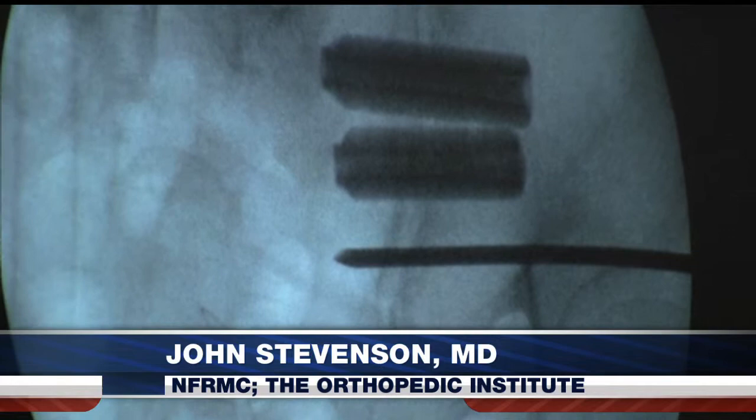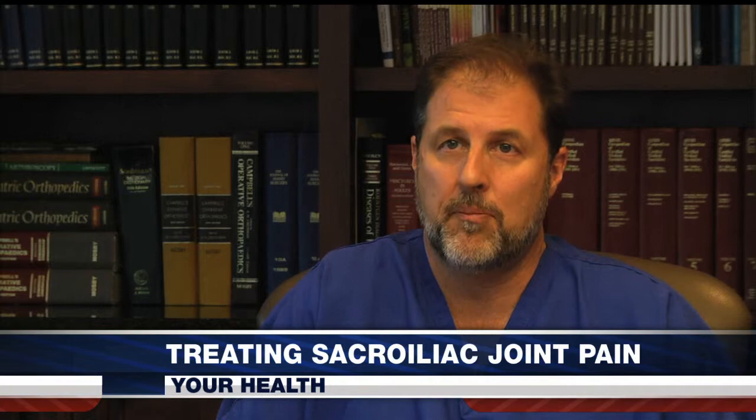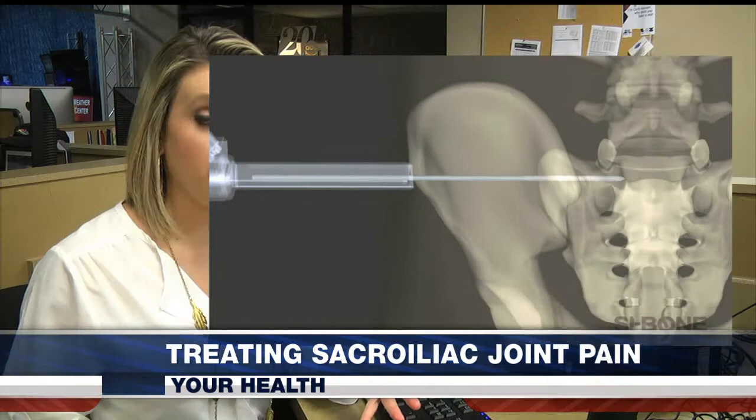The potential patient population for SI joint dysfunction is enormous. A lot of times a patient will come in with lower back pain and it turns out to be SI joint pain, or they'll have a hip pain problem and it turns out to be the SI joint. Triangular titanium bars are inserted through a small incision in the back, stabilizing the SI joint to the hip bone.